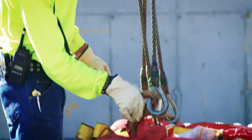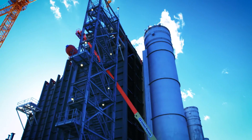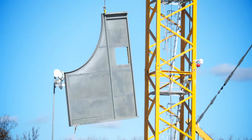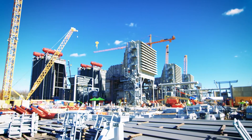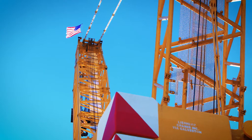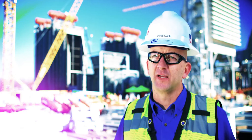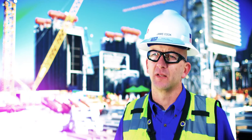The combined cycle plants in the TVA fleet help us to meet the intermediate generation load. This is the load in between the base load power generated through the nuclear plants and the larger coal plants, and the smaller peaking sites that are used to meet the peaking loads.